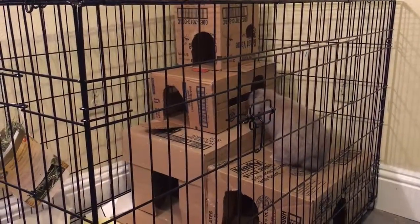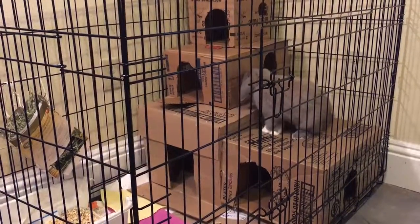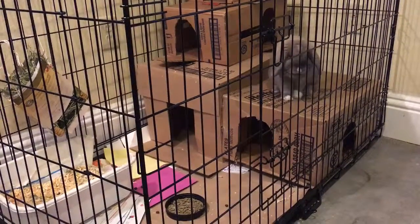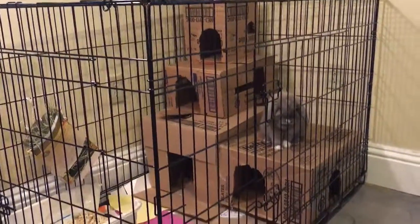There's enough room for a hidey house like that one we made out of cardboard boxes for the bunny. This cage is sold on many popular internet sites between $27 and $59.